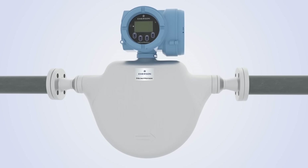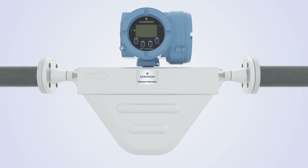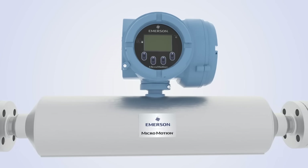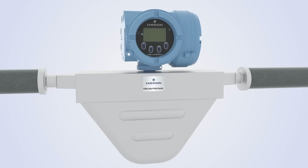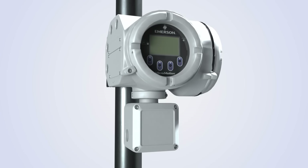The Micromotion 5700 transmitter is compatible with a variety of Coriolis sensor tube geometries via integral or remote mount, along with materials of construction that are required depending on your application.